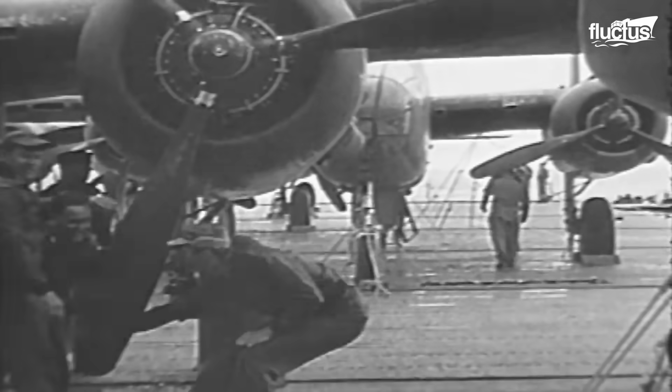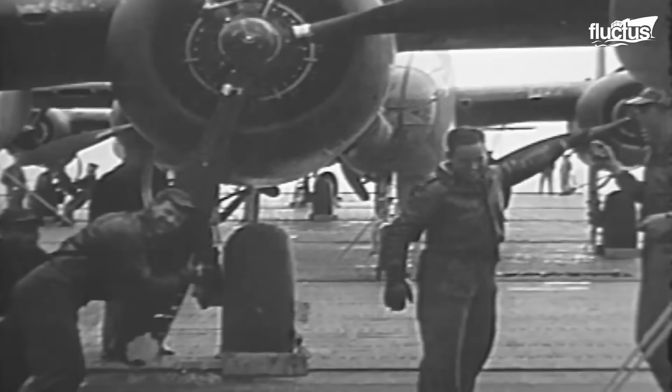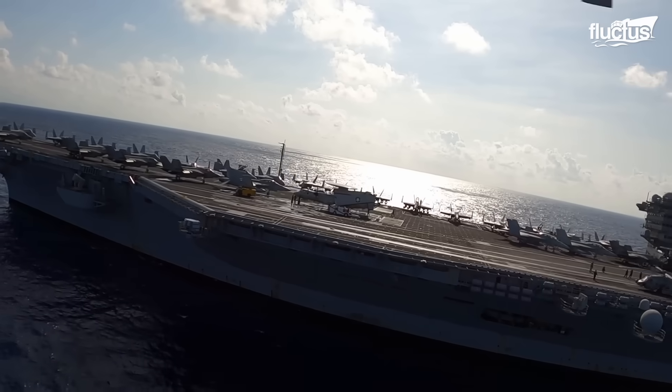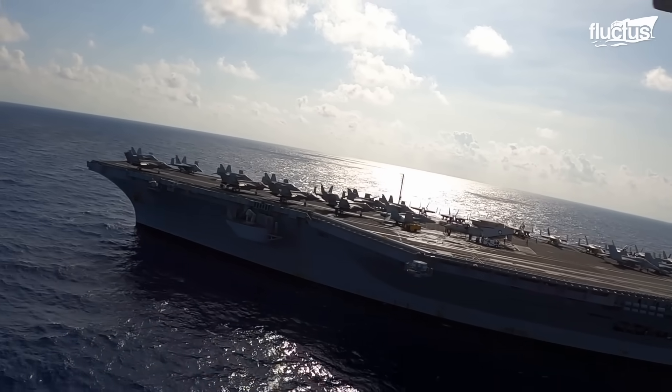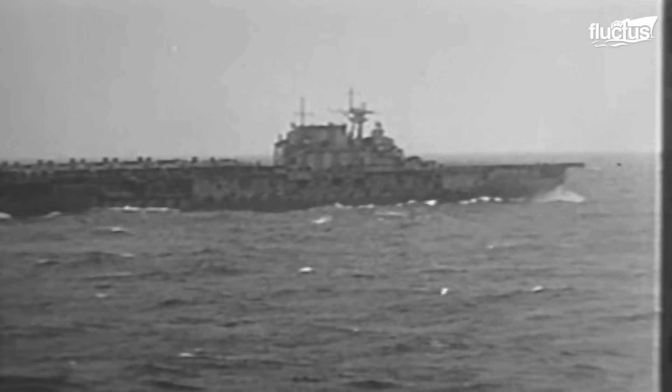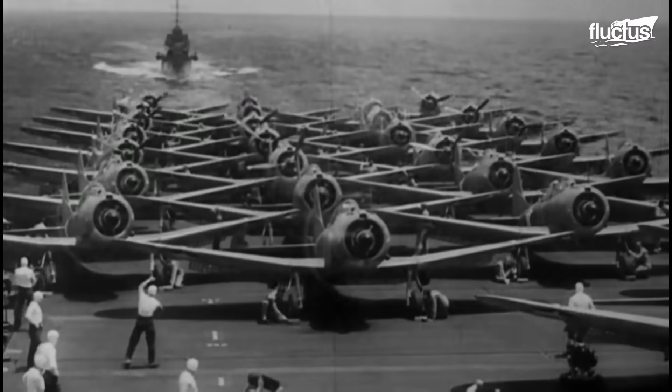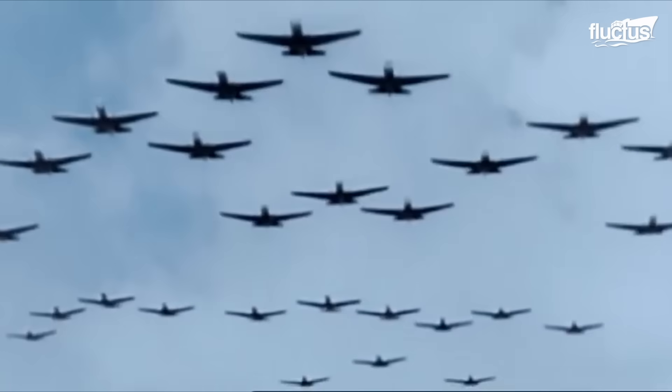First rising to prominence during World War II in the early 1940s, aircraft carriers have remained among the most reliable and formidable combat vessels in military history. They also played a central role in the Japanese attack on Pearl Harbor in December 1941. Throughout the Pacific Theater, aircraft carriers were instrumental in major naval battles, including the Battles of the Coral Sea, Midway, and Leyte Gulf.